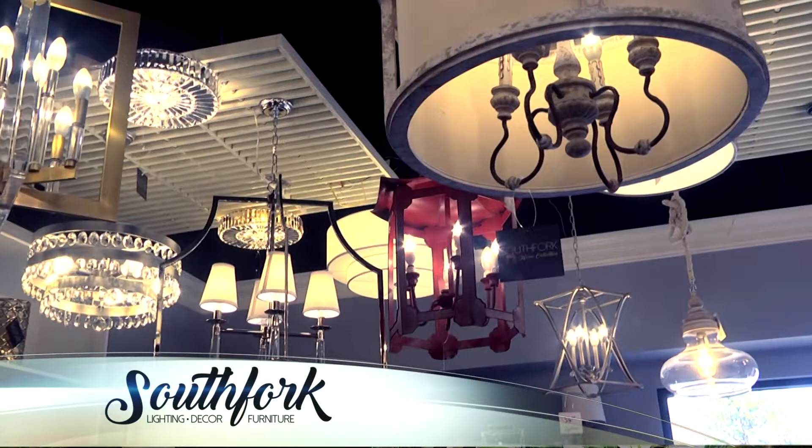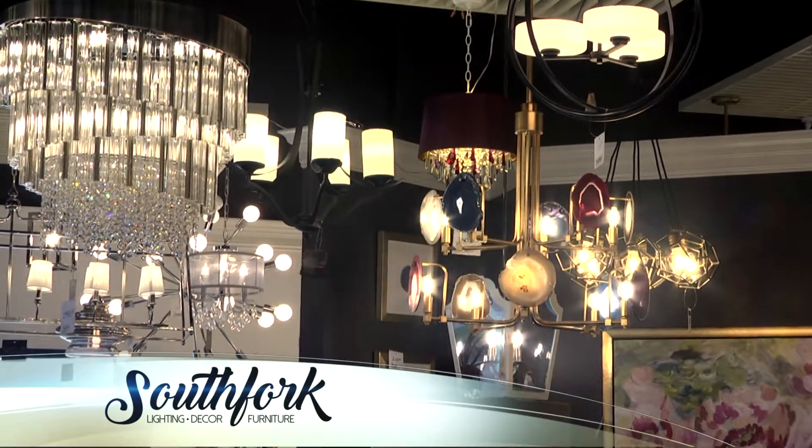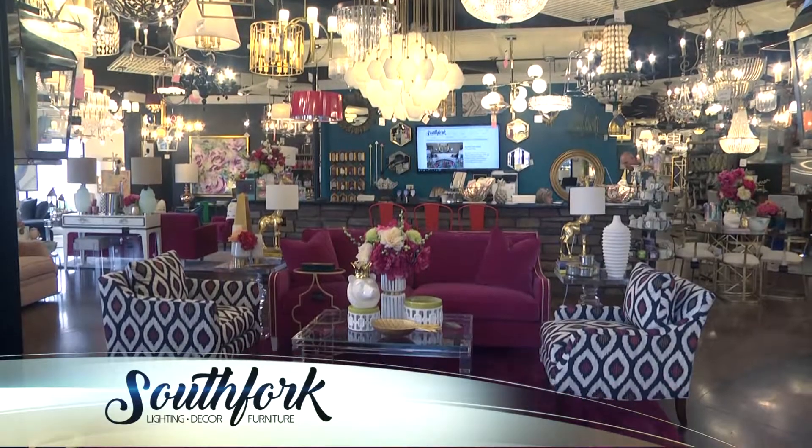Hi guys, it's Jeanette at South Fork. I just want to tell you about some of our amazing new products. We have so many beautiful new light fixtures that have just arrived in all styles and price points — whether you're looking for something modern, farmhouse, traditional, or transitional, we've got it all. And in addition to lighting, we have amazing furniture.